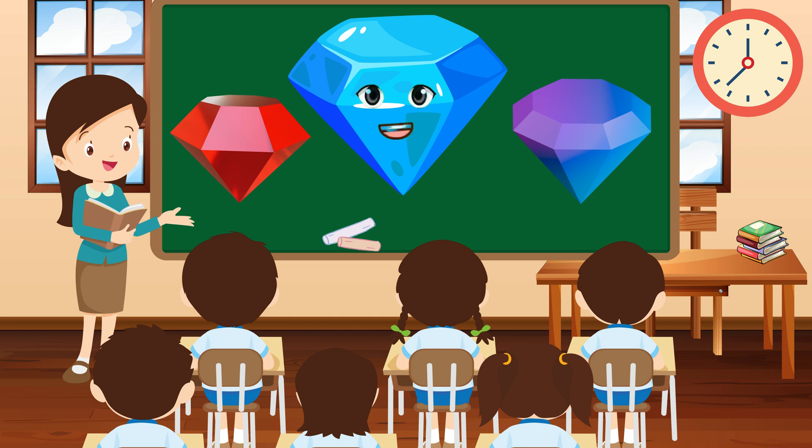Hey there, I'm Diamond, sharp and sparkling, with four sides that glisten in the light. I'm like a precious gem, waiting to be discovered.